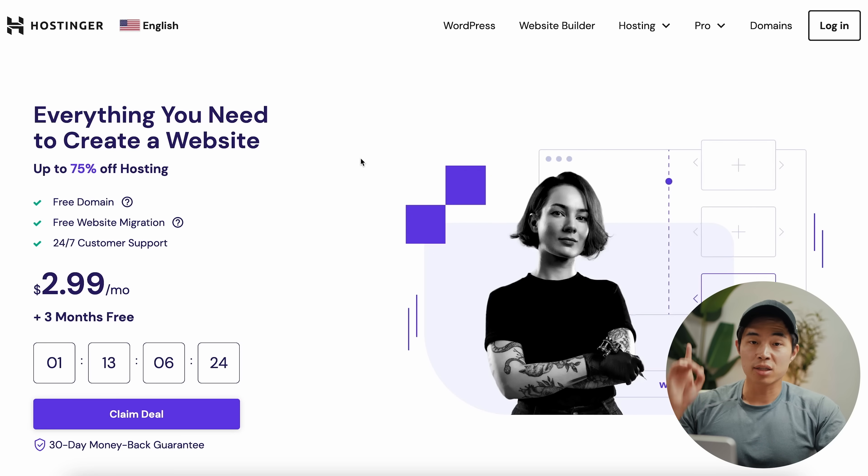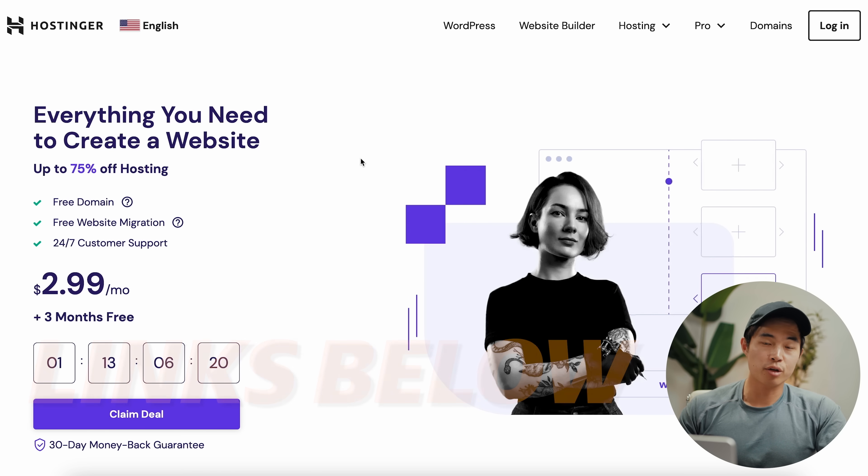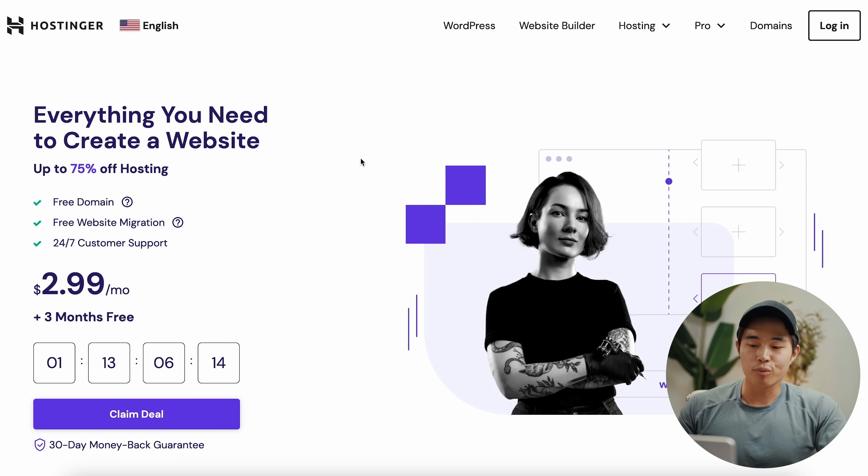The next step is to create our website — this is what shoppers will land on when they find us through Google search. If you click on the link down below in the description, it's going to take you to Hostinger, which is my preferred website builder. With them, you can make a website for under $3 per month. I also have an exclusive code you can use to make it even cheaper.